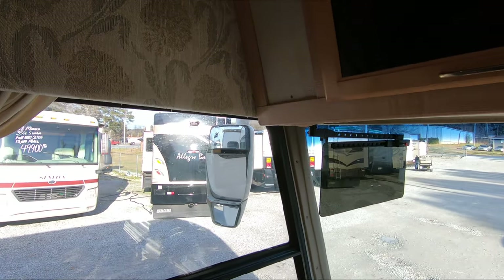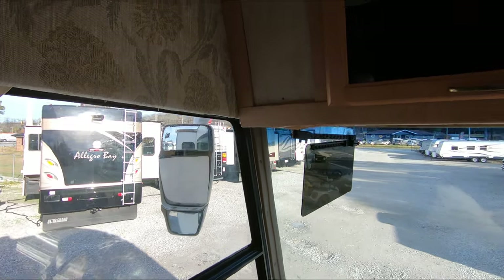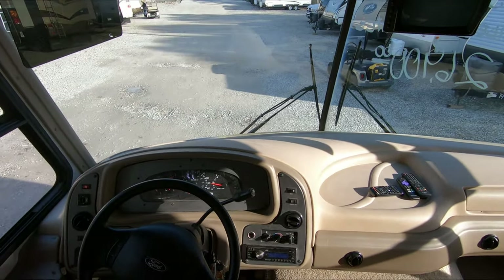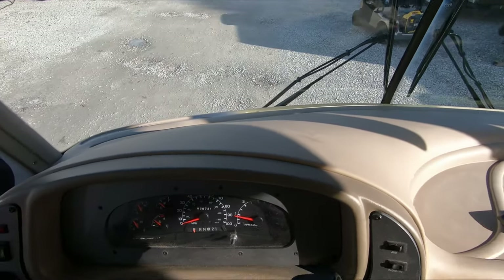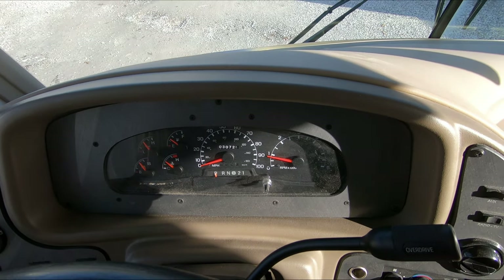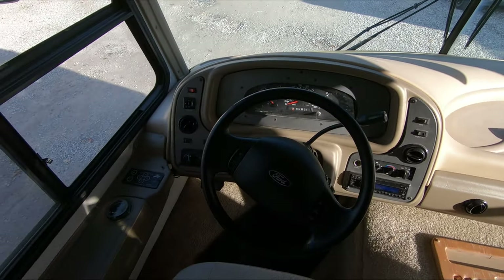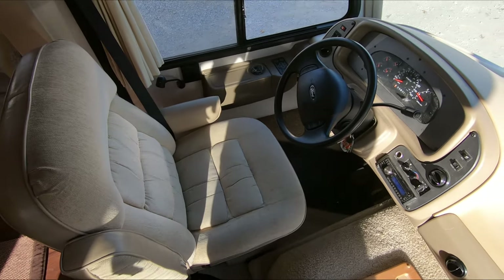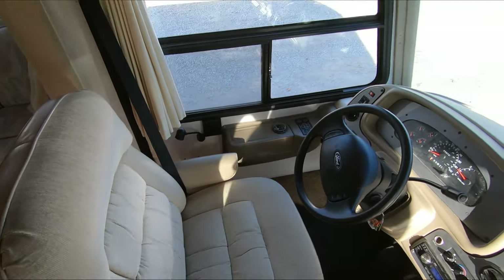Got the Power Gear hydraulic jacks. 30,725 miles on it. Ford V10 with a 5,000 pound tow capacity. No check engine lights, no ABS lights, no warning lights. Motor's running right now. Seats look great.